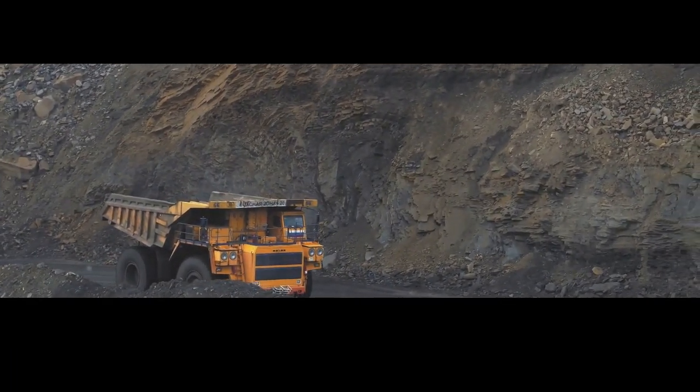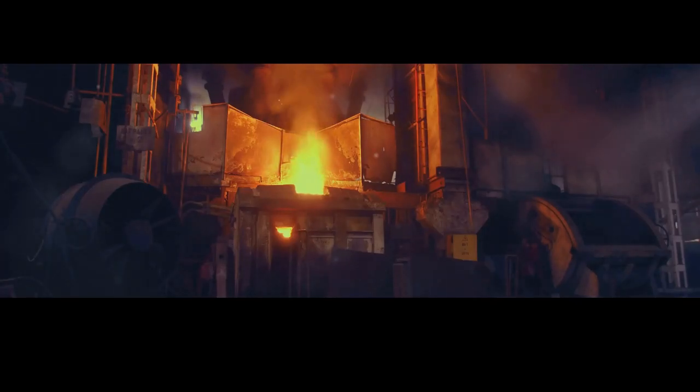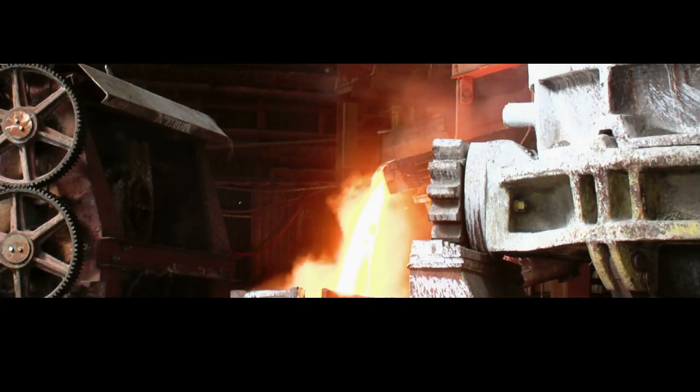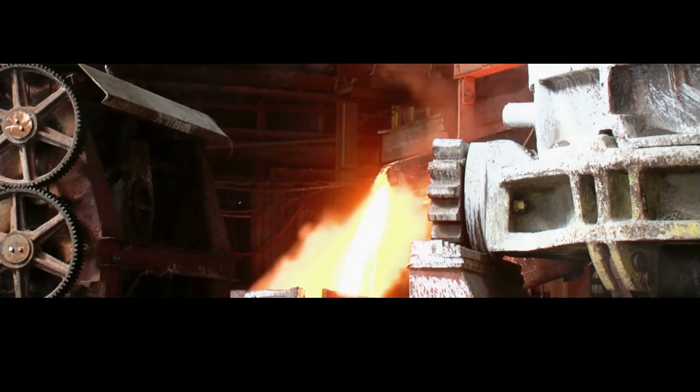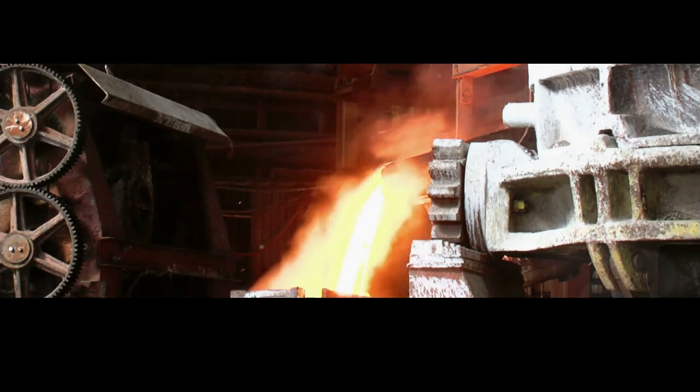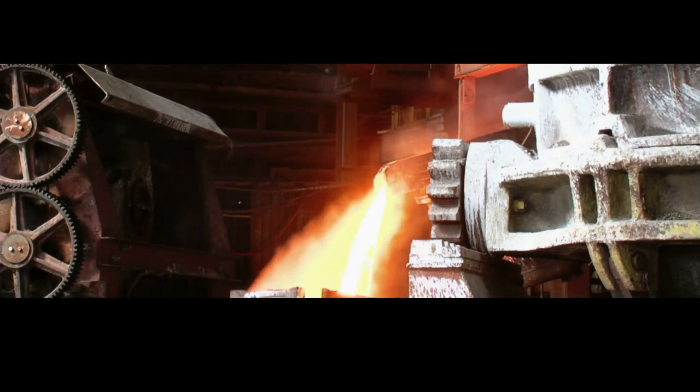The air is thick with the smell of earth and the roar of engines — a place where nature and technology collide, creating an environment that is both challenging and awe-inspiring. This is a world of hard work and heavy machinery where the journey of steel begins. The dedication and effort of the workers here lay the foundation for the steel that will eventually be used in buildings, bridges, and countless other applications.